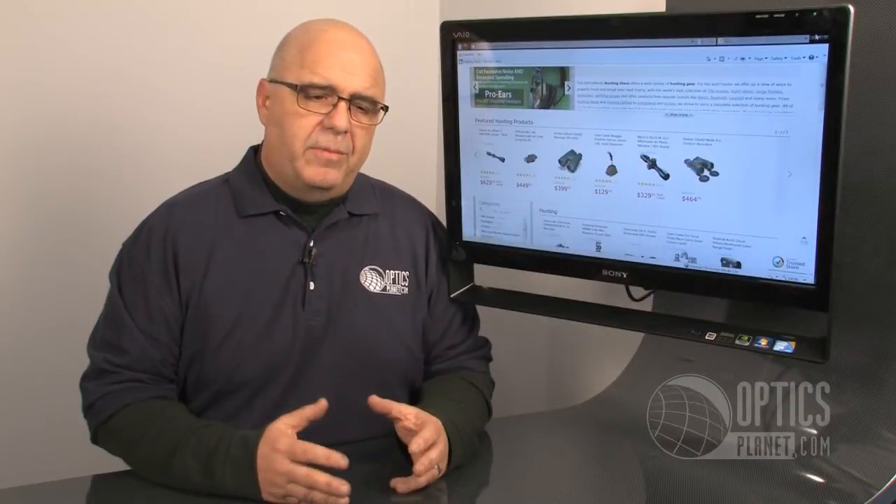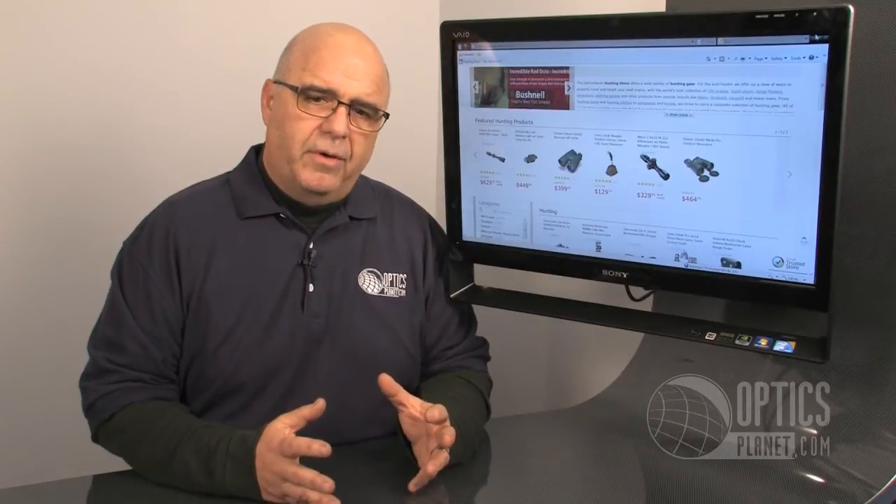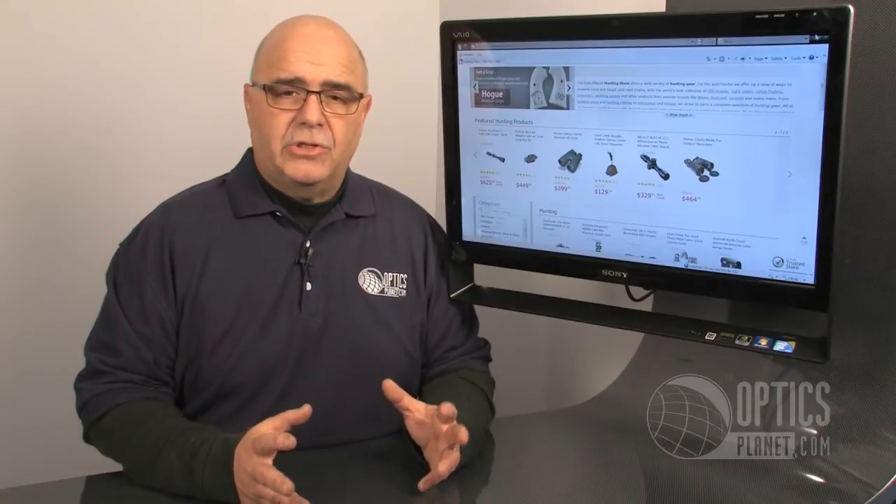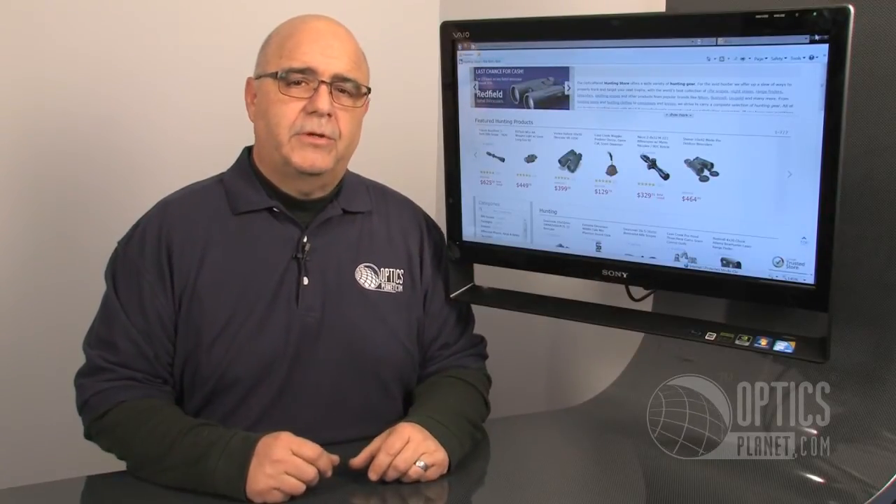The most important thing is: with all the excitement and anticipation of an important hunt coming up, make sure that you've got your equipment intact and everything possible that you can afford to carry and bring with you on that hunt, to make it the most enjoyable and safe experience for you. Thanks for watching — I'm George Pulis from OpticsPlanet.